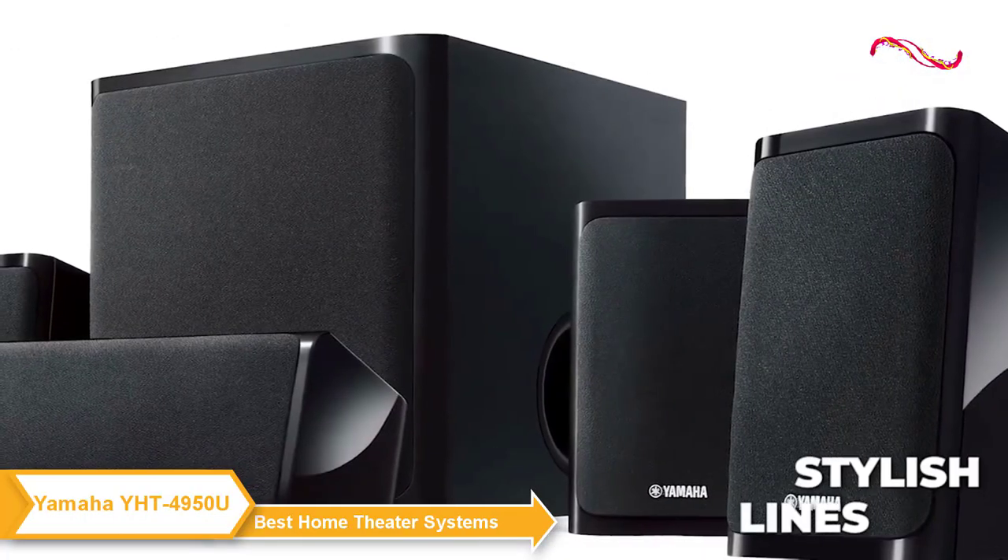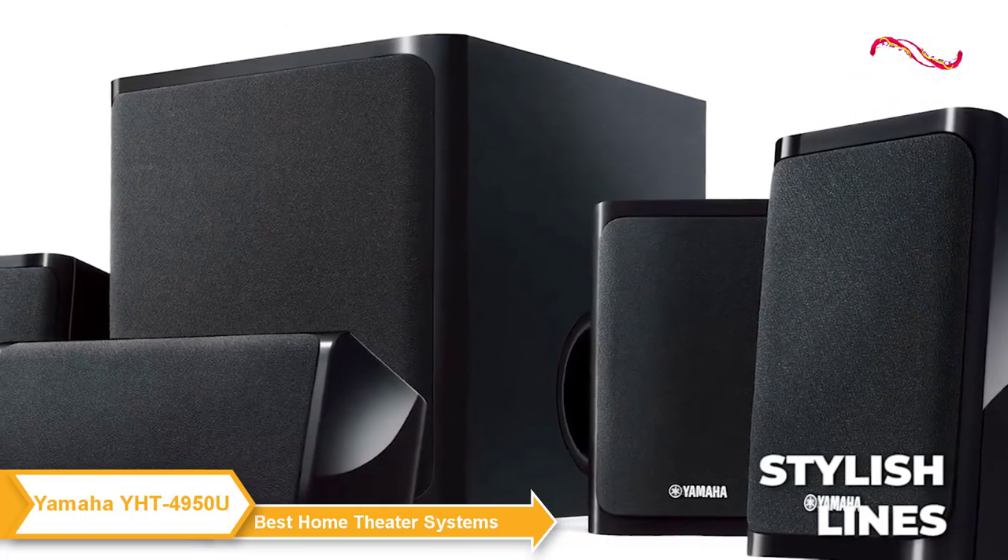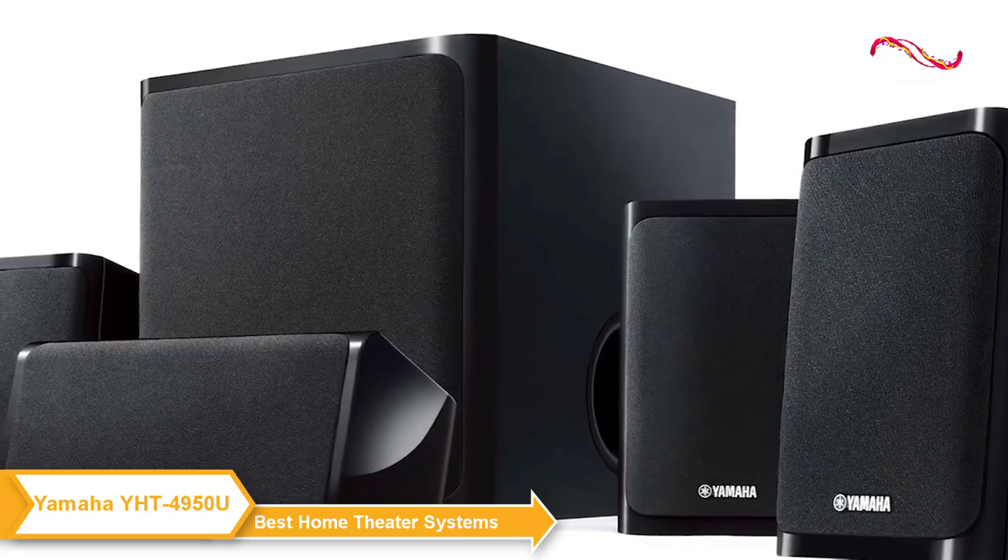When it comes to design, the speakers have clean, stylish lines and the black finish blends in nicely with most home decor.